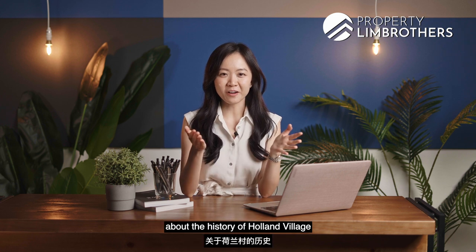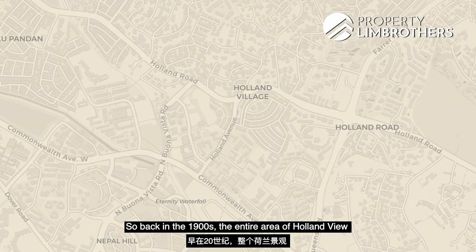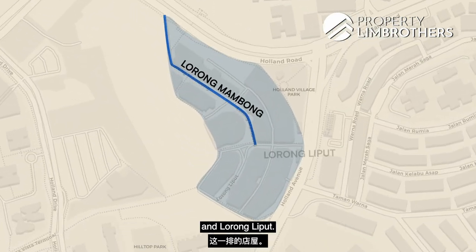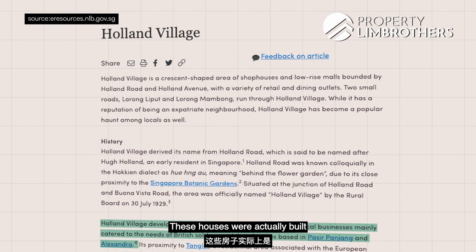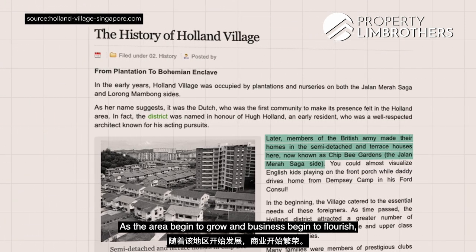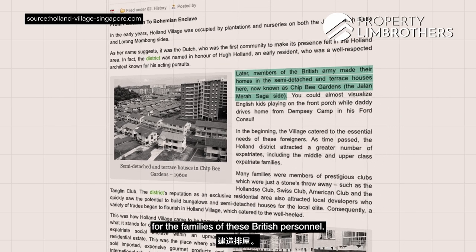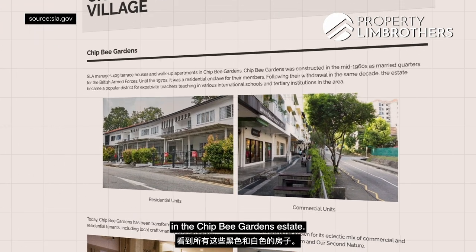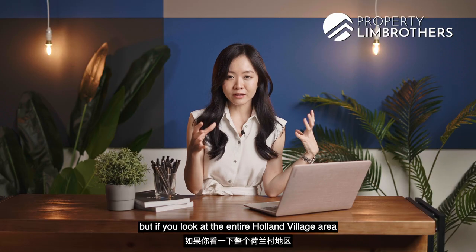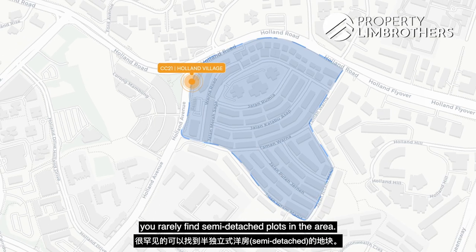Let's talk about the history of Holland Village and how it came to be a key identity node as listed by the URA. Back in the 1900s, the entire area was characterized by a row of shophouses in a crescent shape along Lorong Mambong and Lorong Liput. These houses were built by the British government for military personnel. As the area grew and business flourished, the Singapore government began building terrace houses for the families of British personnel — that's why you see all the black and white houses in the Chipbee Gardens estate. These terrace houses have retained their nostalgic facade over the years, but you rarely find semi-detached plots in the area closest to the MRT.